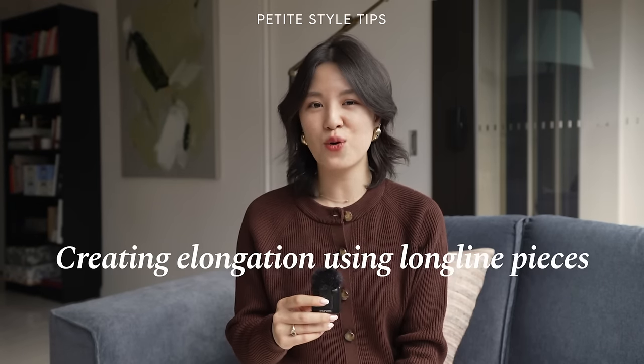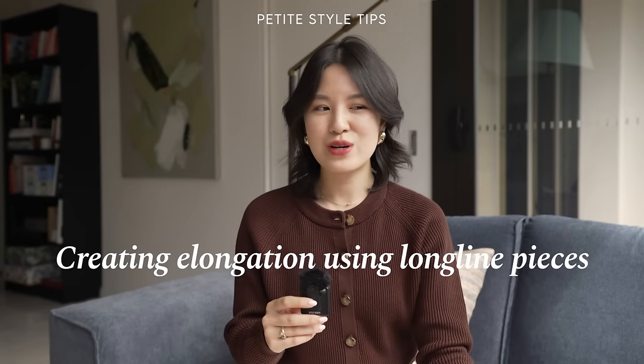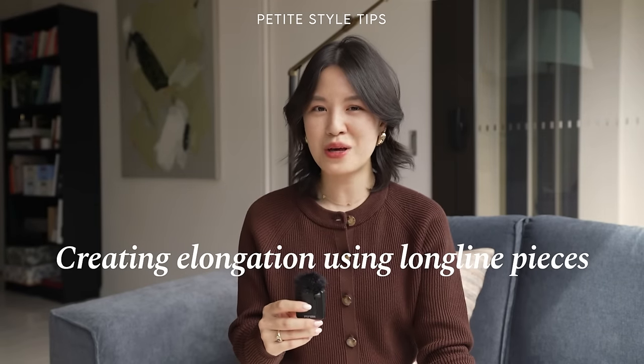The very first style tip is all about elongation and how to create a longer vertical line, which is basically the thing that we struggle with as petite women. The obvious answer is that we create elongation by not having any visual breaks in our outfit — going for pieces like a cream dress where from head to toe it's very long without breaks, or a longer coat that goes below the knee, creating more length in the clothing we're choosing.